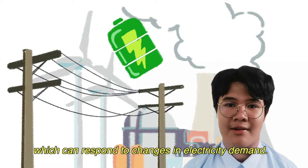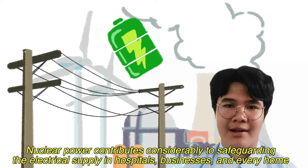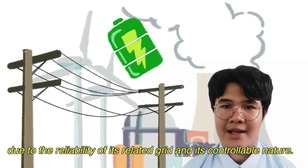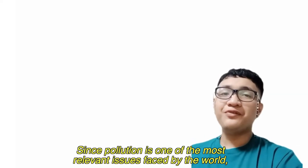Nuclear power contributes considerably to safeguarding the electrical supply in hospitals, businesses, and every home, due to the reliability of its related grid and its controllable nature.